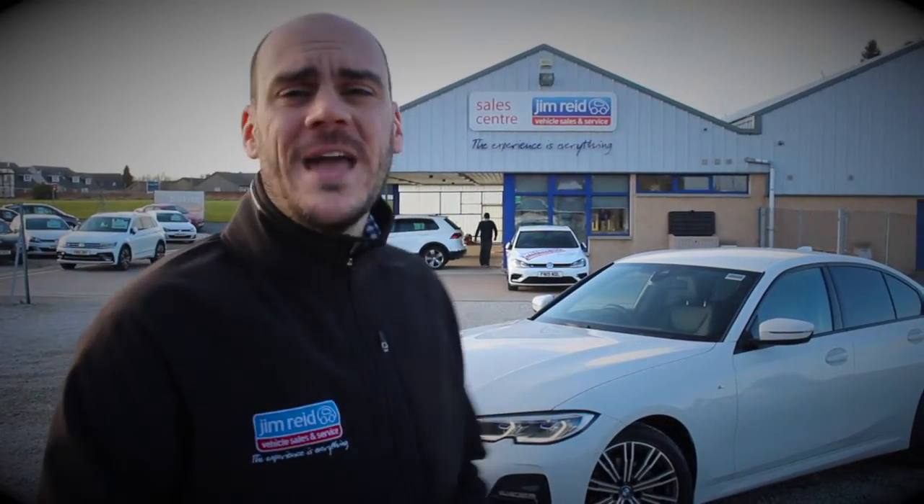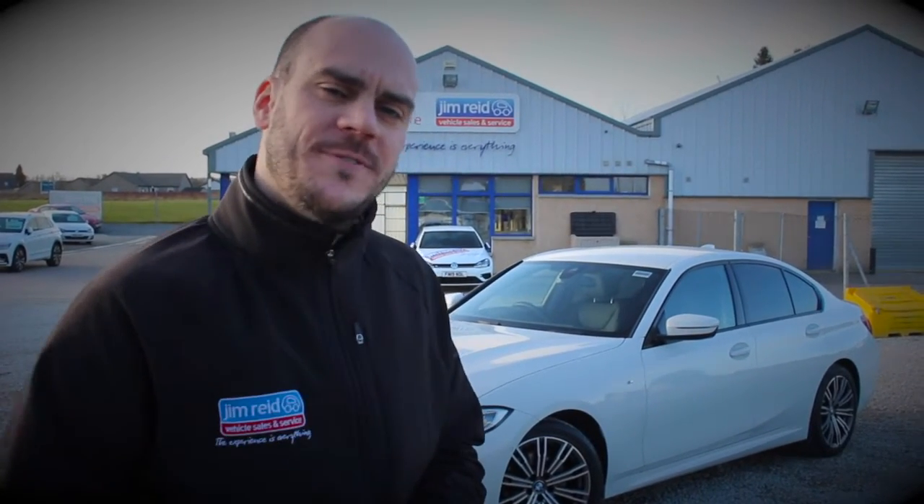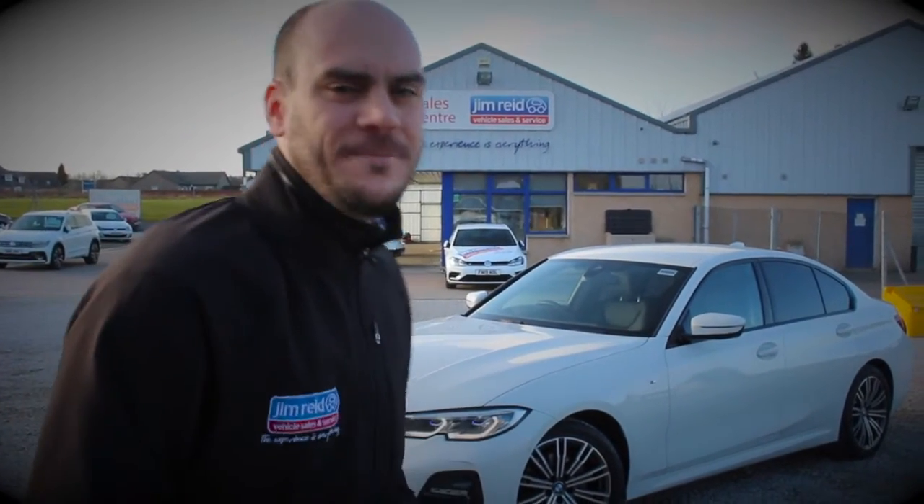Hi, welcome to Jimmery Vehicle Sales and Service. Today I have the stunning BMW 320d — it is the new 2019 model xDrive M Sport. I'll show you some of the features. Any questions after that, please do get in touch and let us know if you'd like any further help. Let's get stuck in.